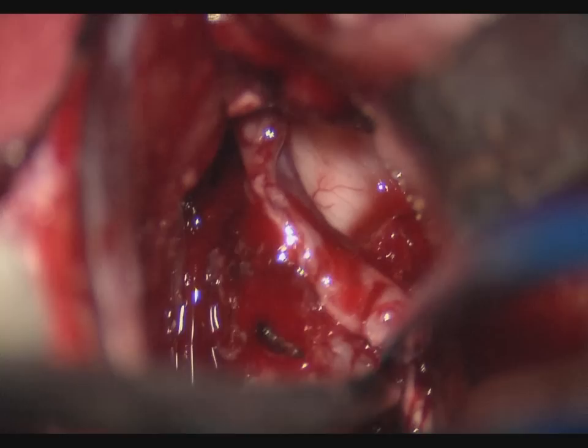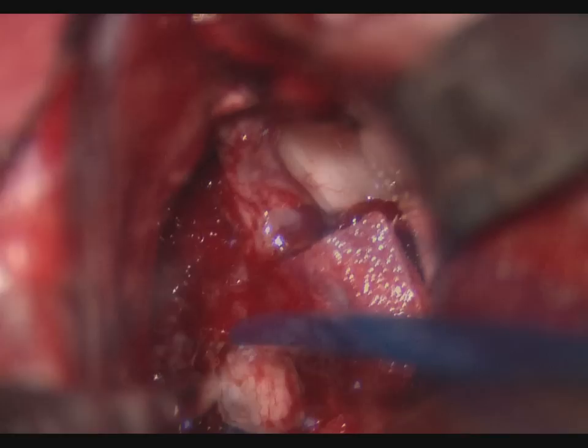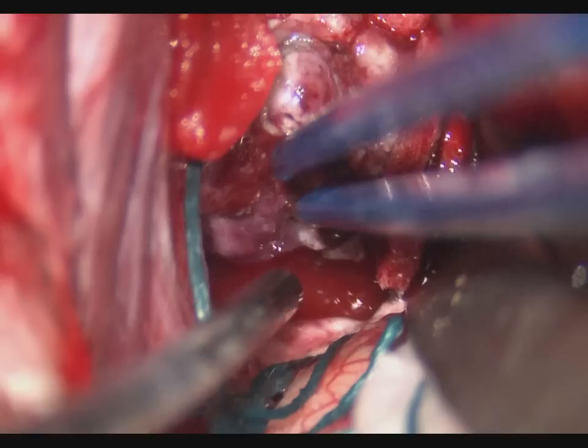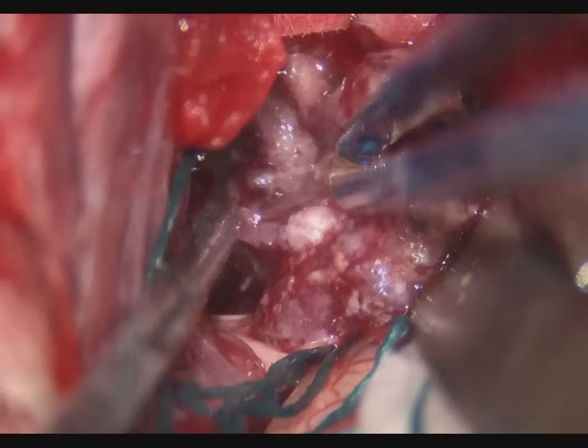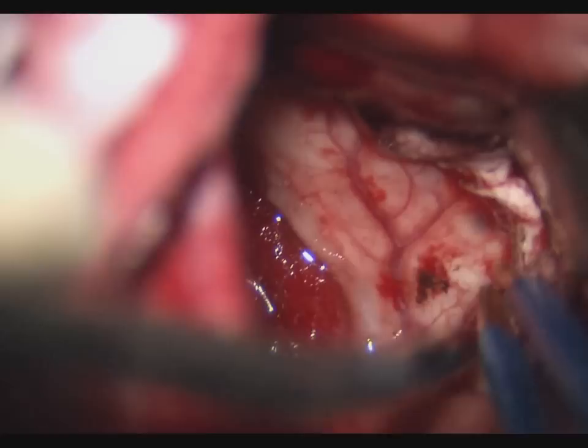Using bipolar dissection, the tumor was carefully dissected from the right fornix and also dissected free from the left fornix. Dissection was then carried around the posterior margin of the tumor. Once the tumor was detached from the septum pellucidum, the remaining tumor was readily removed.